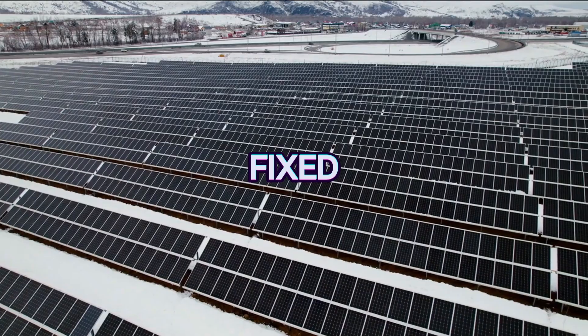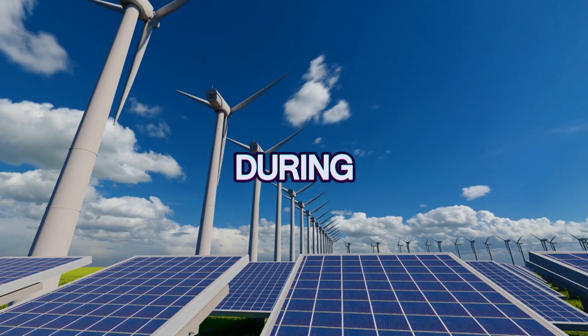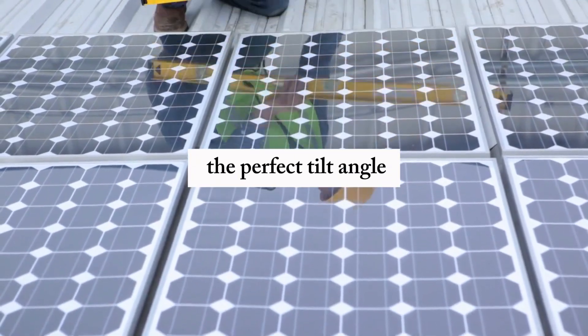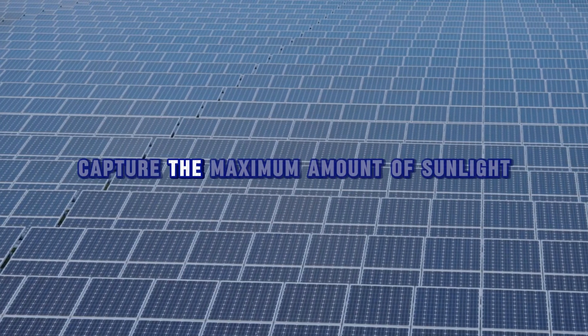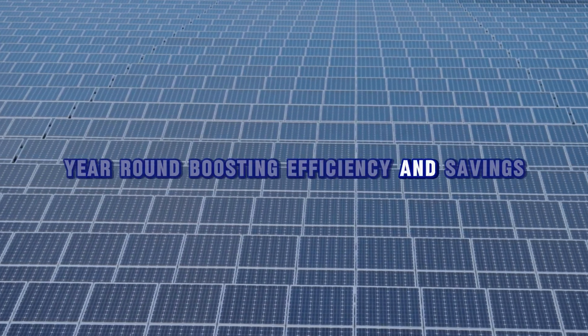If your solar panels are fixed at the wrong angle, they'll miss out on a lot of sunlight during certain seasons. That's why calculating the perfect tilt angle is essential — it ensures your panels capture the maximum amount of sunlight year-round, boosting efficiency and savings.